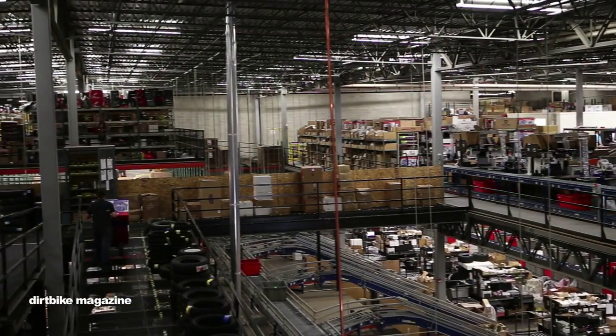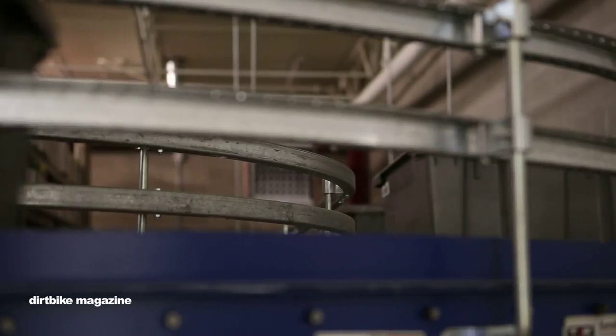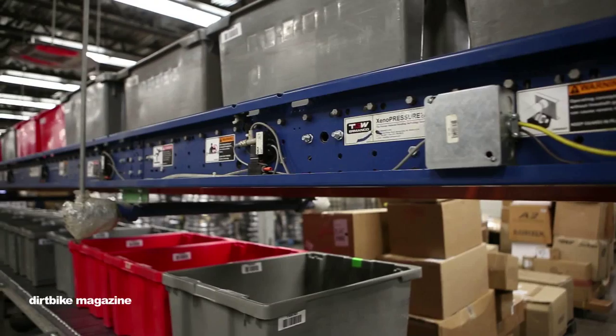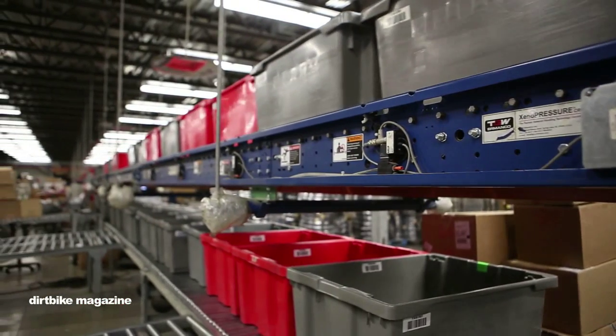We fill several UPS trucks a day. During the busy times of year, it's crazy. A lot of us up in the offices go out and help pull orders because it's just nonstop busy out there.